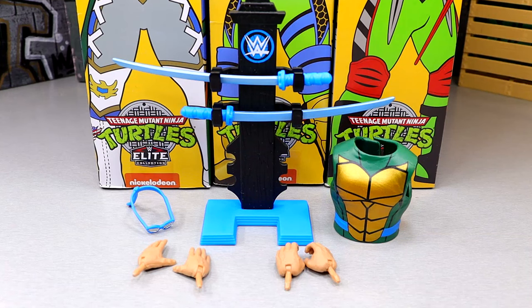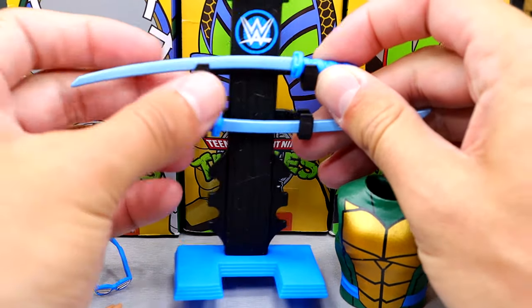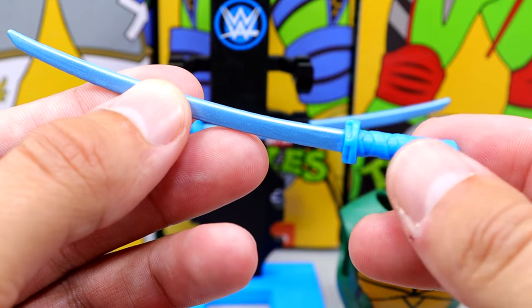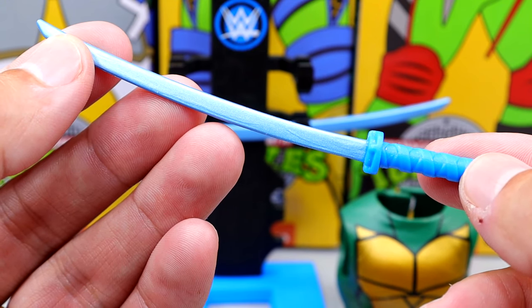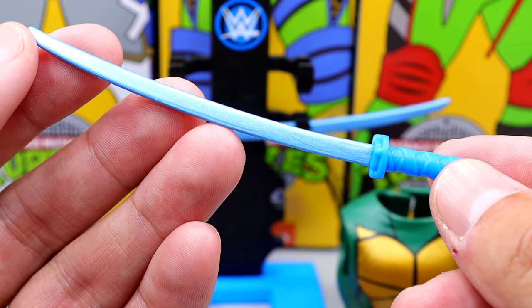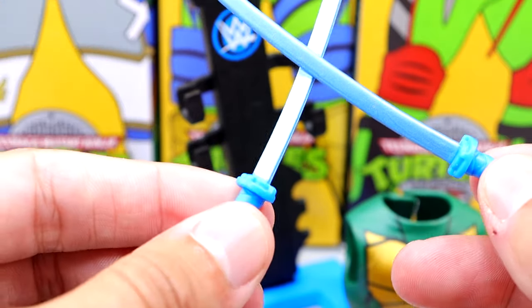Now we have Leonardo Seth Rollins' accessories, and you get quite a bit here. You get the katanas, the stand we've seen with a few other figures, the entrance vest, visor, glasses things, and interchangeable hands. I love the katanas — they have this light blue color going on with the handle details. You could probably paint these if you wanted to, but I like that they're a blue color to signify Leonardo. The nunchucks for Kofi were orange for Michelangelo, the blades for Raphael and Rey Mysterio are red, and I think the stick for Xavier is purple for Donnie.